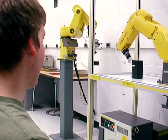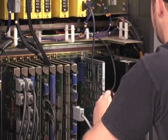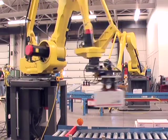Robotic technicians build, program, install, maintain, and repair equipment. They are an essential part of modern-day manufacturing.